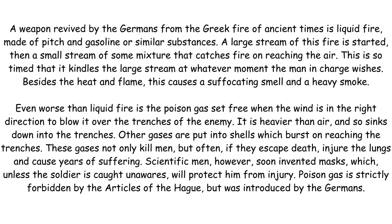Scientific men, however, soon invented masks which, unless the soldier is caught unawares, will protect him from injury. Poison gas is strictly forbidden by the Articles of the Hague, but was introduced by the Germans.